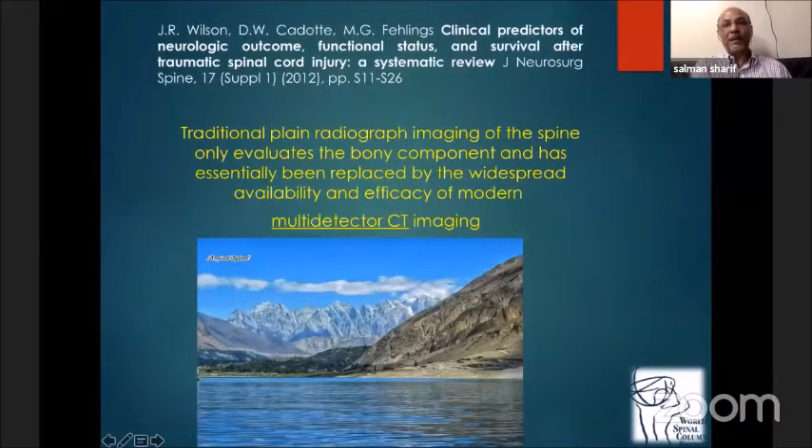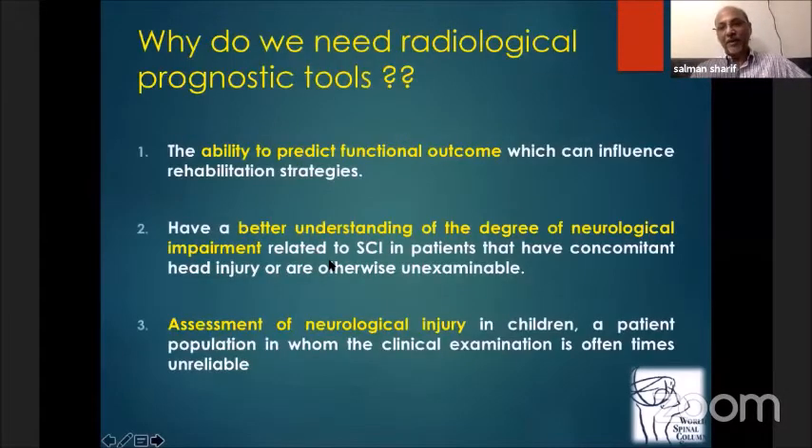Simple plain X-rays have been replaced by the availability and efficacy of modern multi-detector CT imaging. The ability to predict functional outcome can influence rehabilitation strategies and surgeries, and help in talking to families about a better understanding of the degree of neurological impairment related to spinal cord injury in patients who have other kinds of injuries as well.